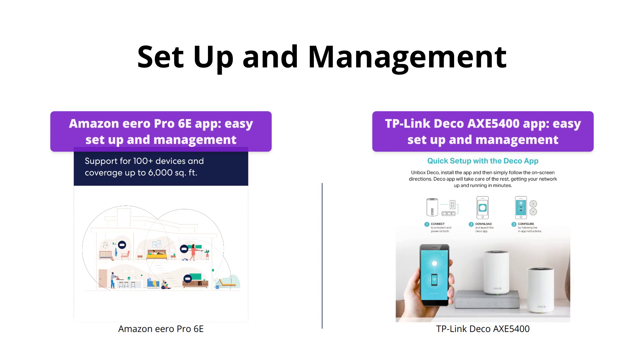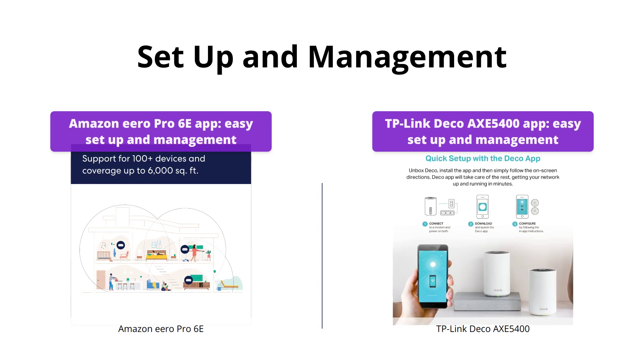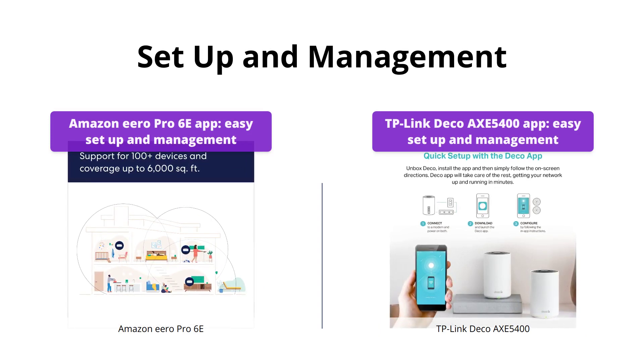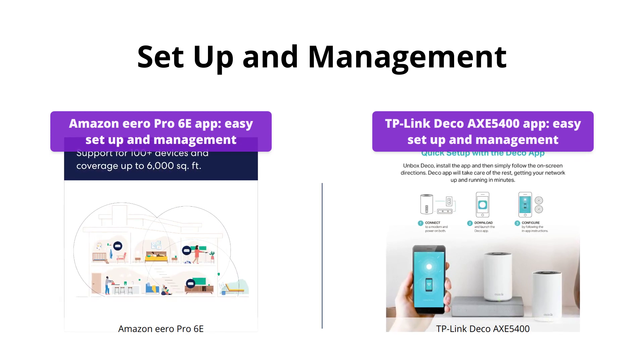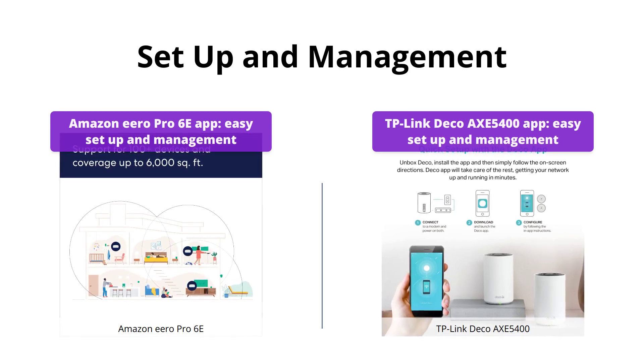Both products are easy to set up and manage from anywhere using their respective apps. The Amazon Eero Pro 6E app guides you through the process and allows you to manage your network remotely. The Deco app from TP-Link does the same with clear visual guidance and additionally has extra features such as voice command capability. It's a tie between the two.